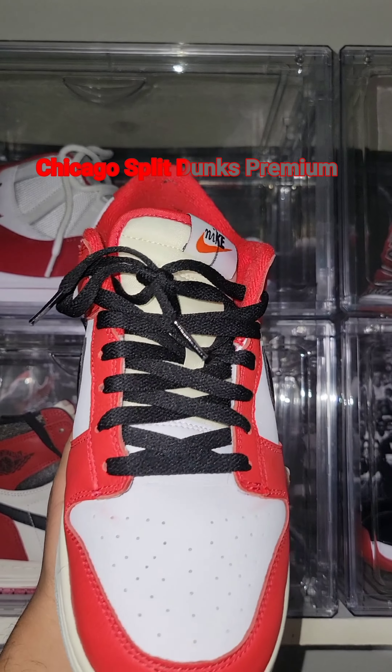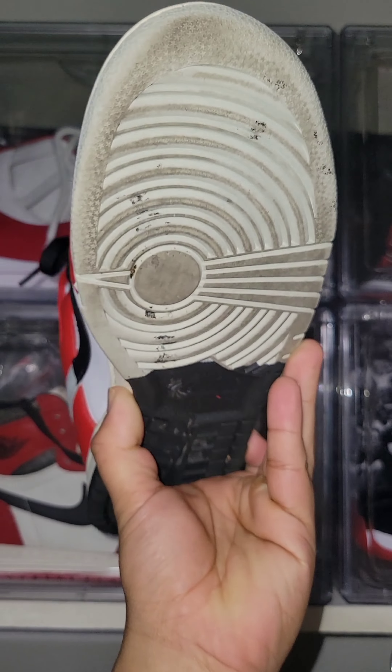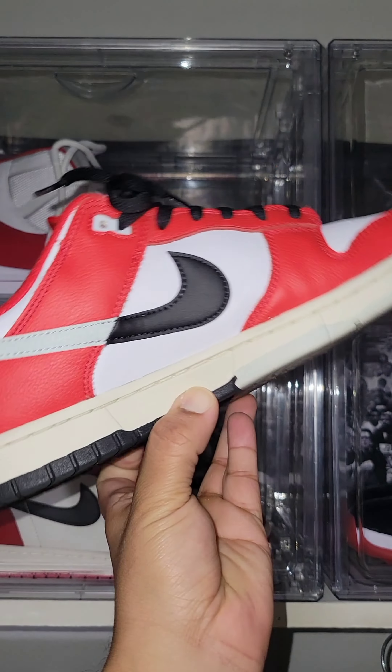Chicago Split Dunks Premium. Comes with premium leather quality. Major flaw — red bleeds into the white leather. Damn.